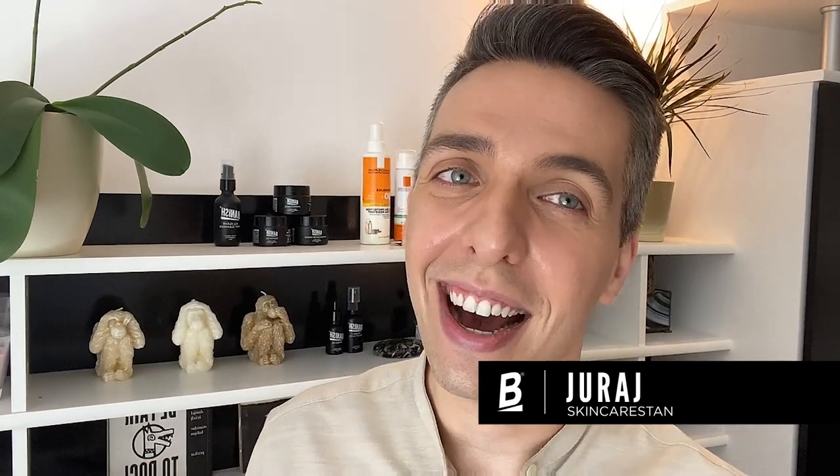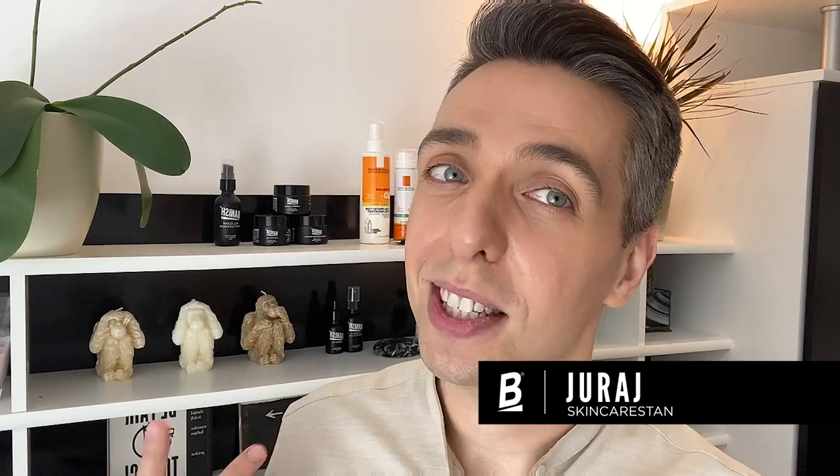But first, let me introduce myself. My name is Yuray and I am the skincare stan. I have been suffering from acne for most of my life and I've tried out so many different products. I'm here to make it easy for you and tell you about my skincare journey, what worked for me, and the things I've learned along the way.